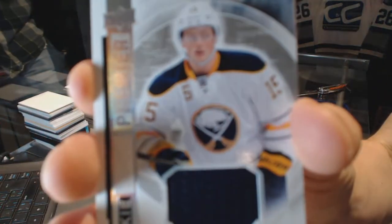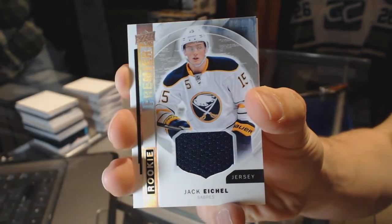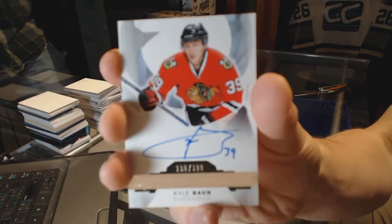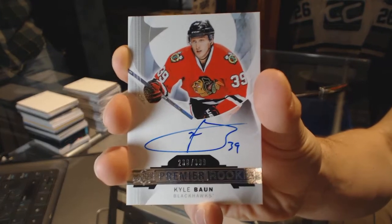Rookie jersey for the Buffalo Sabres, Jack Eichel. And a rookie autograph, numbered to 399, for the Chicago Blackhawks, Kyle Bonn. Chicago is starting up strong.